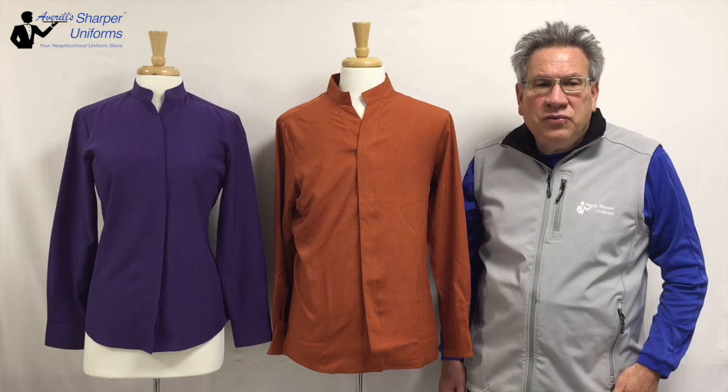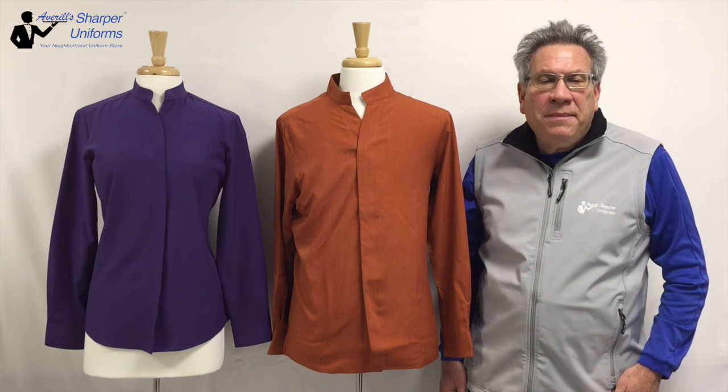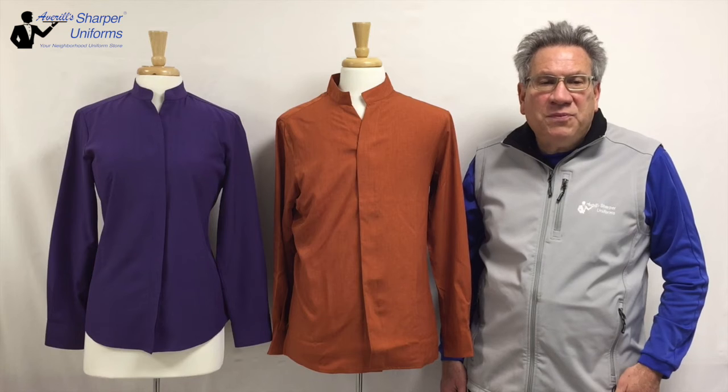Fantastic for casinos, resorts, restaurants, hotels, and caterers. Features include open neckline with stand-up Mandarin Collar, dyed-to-match buttons with placket and no chest pocket.